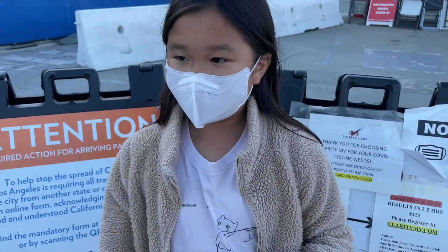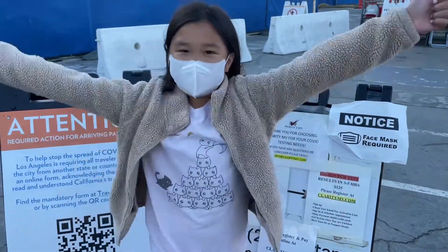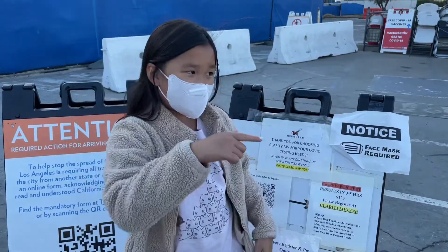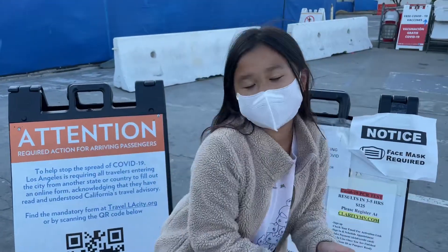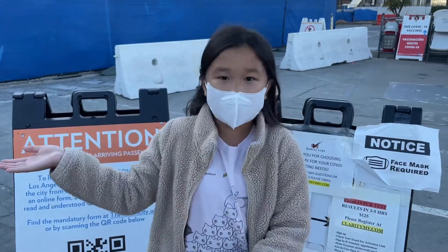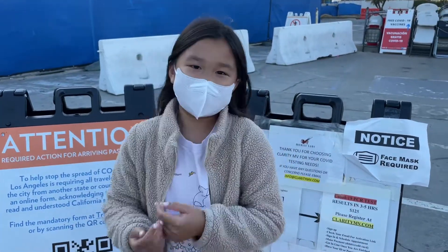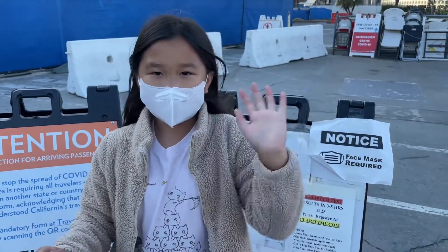How was it? Was it good? It was painful! It wasn't that bad — she was great. Bye everyone, hope you liked the video. Give a big thumbs up and comment down below if you were planning to take the COVID test or if you have already taken it. Hope you got vaccinated — my mom, my dad, and Carla have all been vaccinated except for me. Let us know what your PCR experience is. Bye!